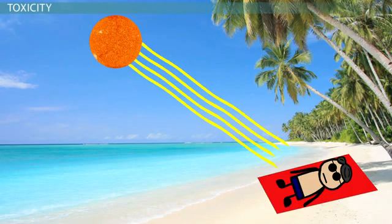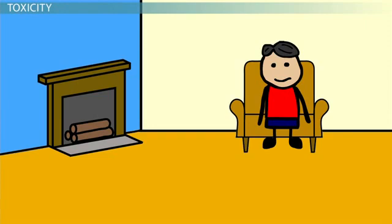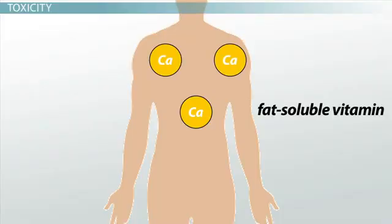We see the problems associated with getting too little vitamin D, but is it possible to take in too much and develop vitamin D toxicity? It's not possible to get too much vitamin D by spending all day in the sun, because your body regulates how much of the vitamin it makes through this process. However, it is possible to reach a toxic level of vitamin D by consuming too much through supplements. Remember that vitamin D is a fat-soluble vitamin, which means that it can be stored in the body, making it easier to reach a toxic level.